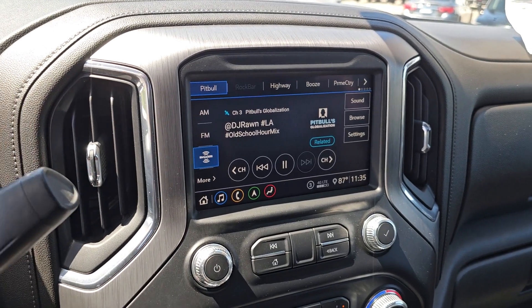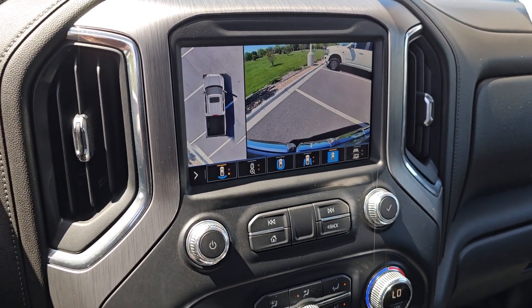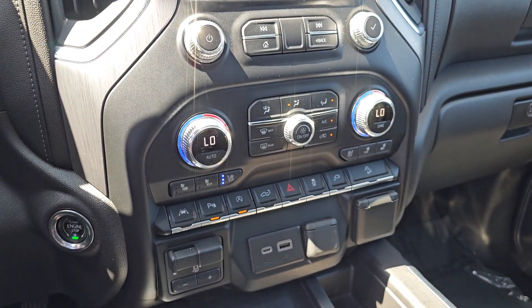Pre-collision system, lane departure warning, sun moonroof, keyless entry, and navigation system.